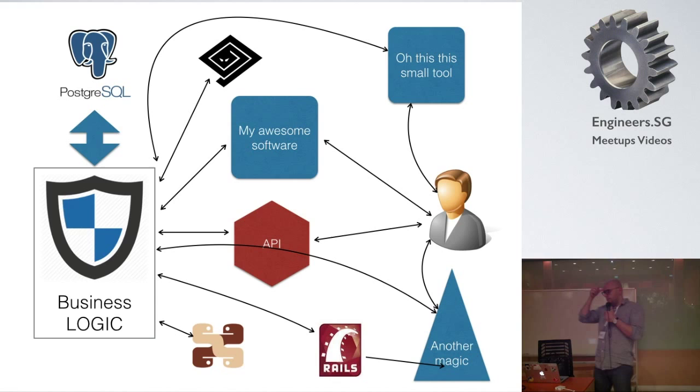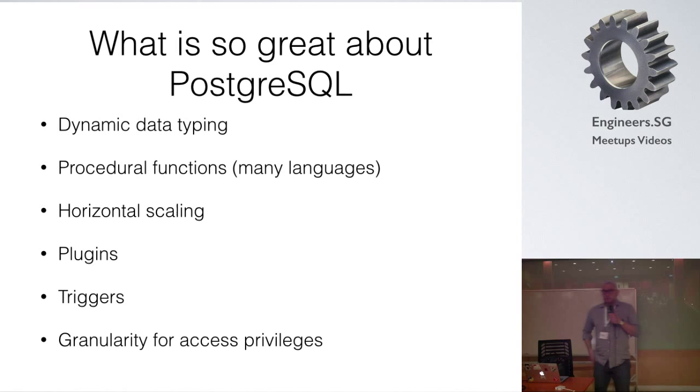After doing some research I found a very nice solution called PL/Python — it's Python that can be used on the database side. You can build your entire business logic using Python and Python modules, and they will run inside the database. Every single client application will call a function instead of doing a raw UPDATE on a table. The function is responsible for updating the data, so the whole magic happens inside the function, and every time you call it the data is updated in the same way.